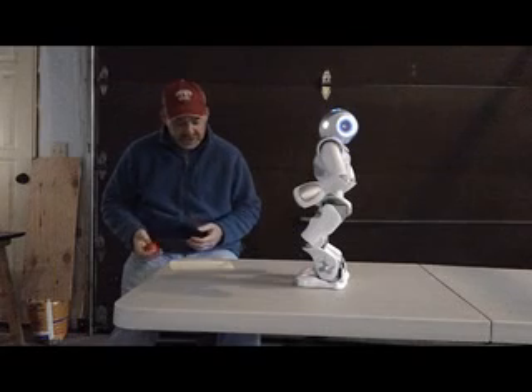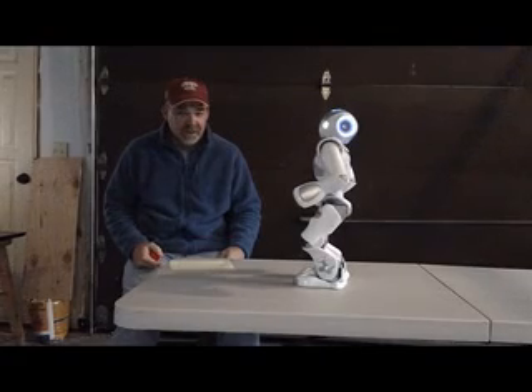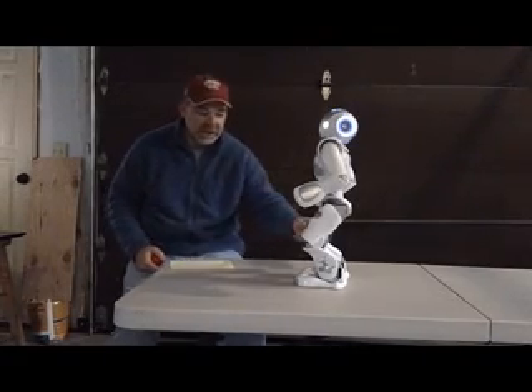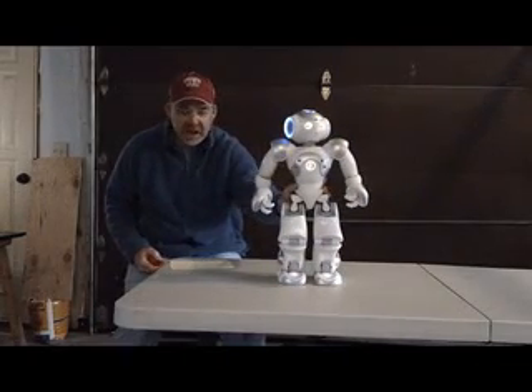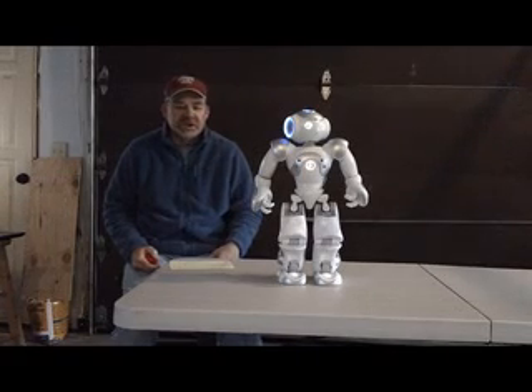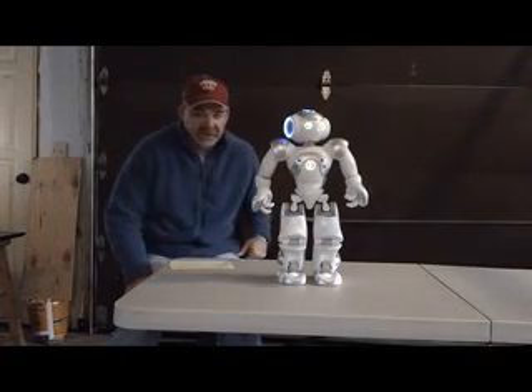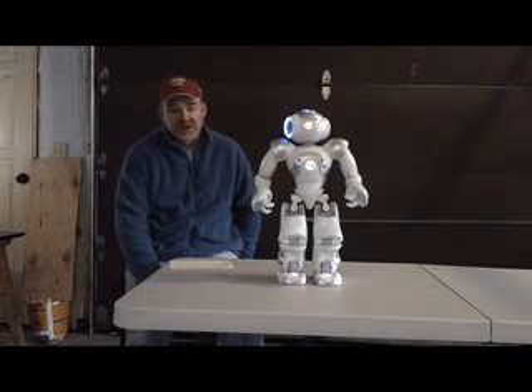So I did the red ball tracking, the sound tracking, the airport security, the walk with the hand, the face recognition, the high five, and a little intro. Now I'm just going to do a little bit at the end here just to show his balance — how good his balance can be. He can stand on one leg and do a lot of different things for balance. This is also a system set up by the developers in Paris just to show off the balance.